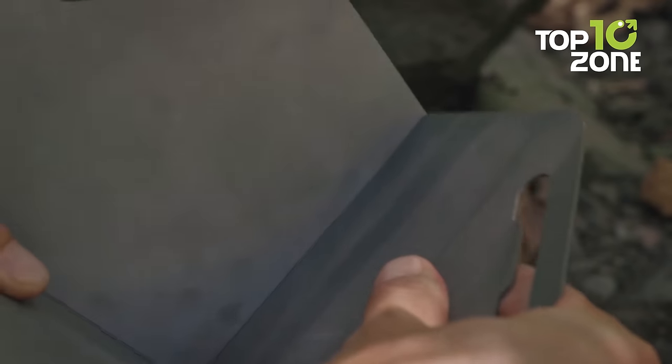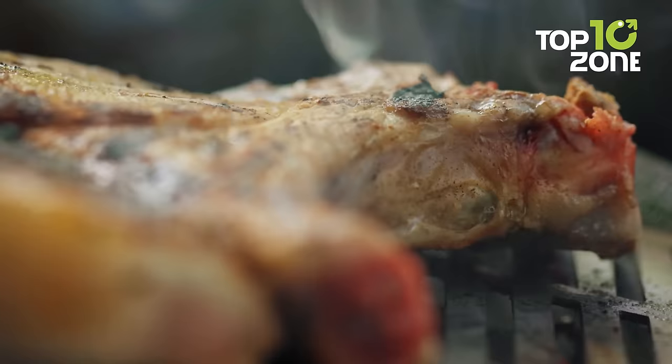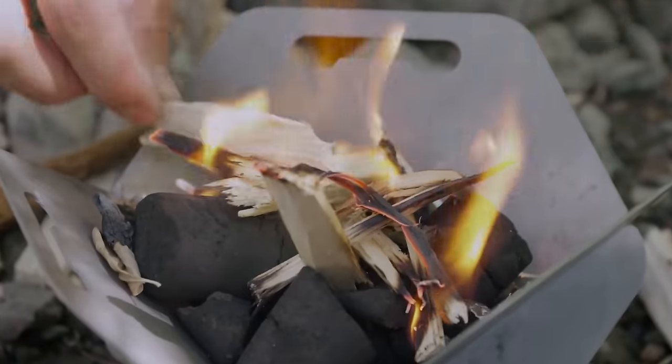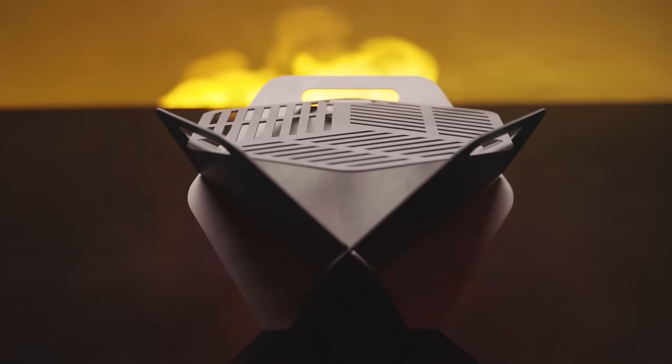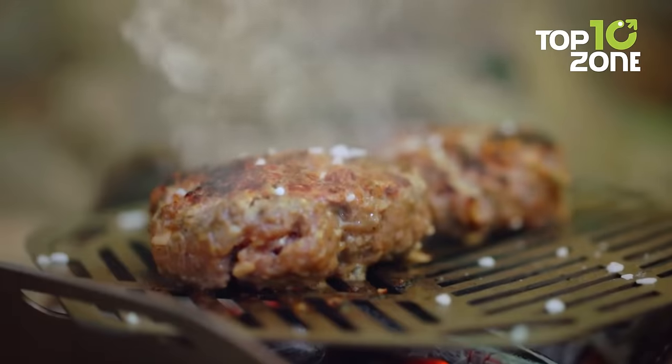You don't need to worry about bringing propane tanks or other fuel sources. Cooking food has never been this easy before on campsites, so get your hands on the Pack-O-Fire and enjoy the delicious grill outdoors.